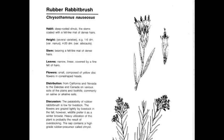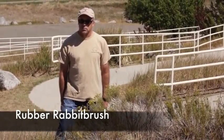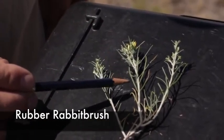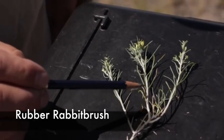Rubber rabbitbrush, or Ericameria nauseosa, also known as Chrysothamnus nauseosus, is a perennial, native, warm season invader. In Montana, it often comes in after a fire. It has low palatability for livestock but is often utilized by deer or other ungulates. It can grow up to three to five feet tall but typically is about waist high. It has yellow sunflower-type flowers with very thin leaves, and the stems are usually lighter in color than the leaves.